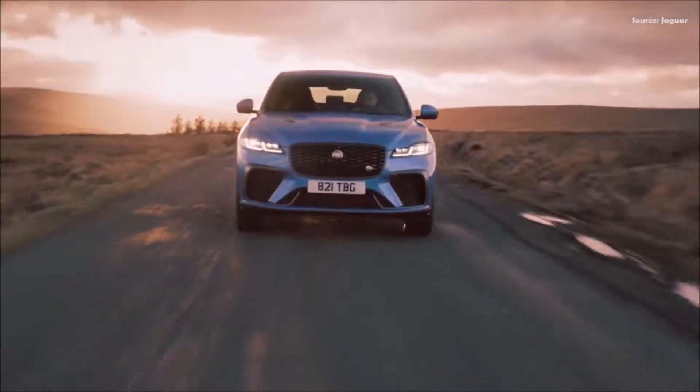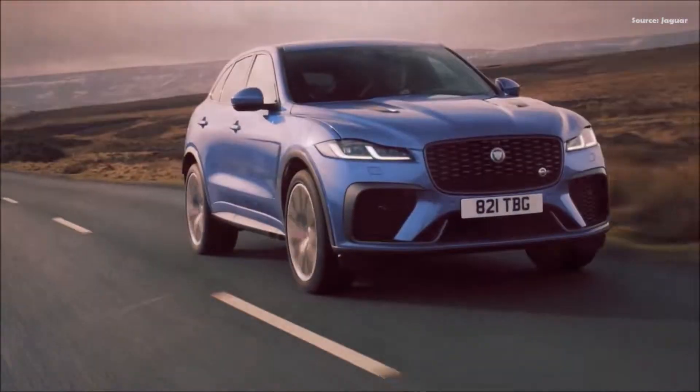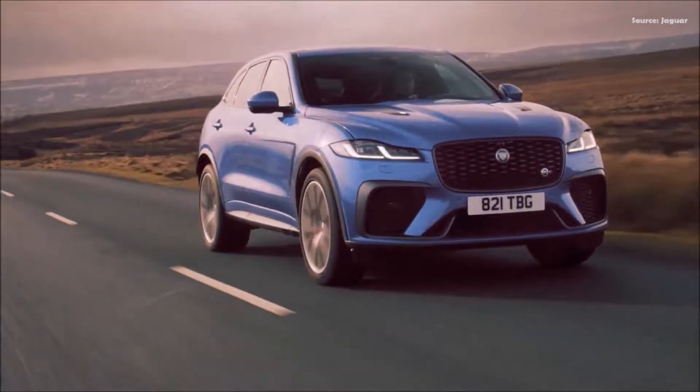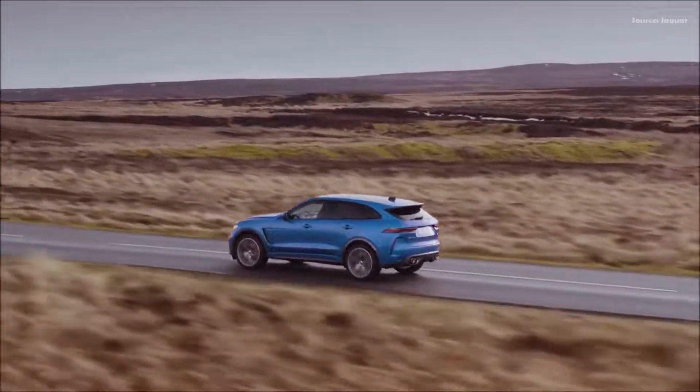The new Jaguar F-Pace SVR is now faster, more dynamic and more refined than ever. Thanks to the latest enhancements by the Jaguar SV team, the pinnacle of the F-Pace SUV range is elevated to another level.